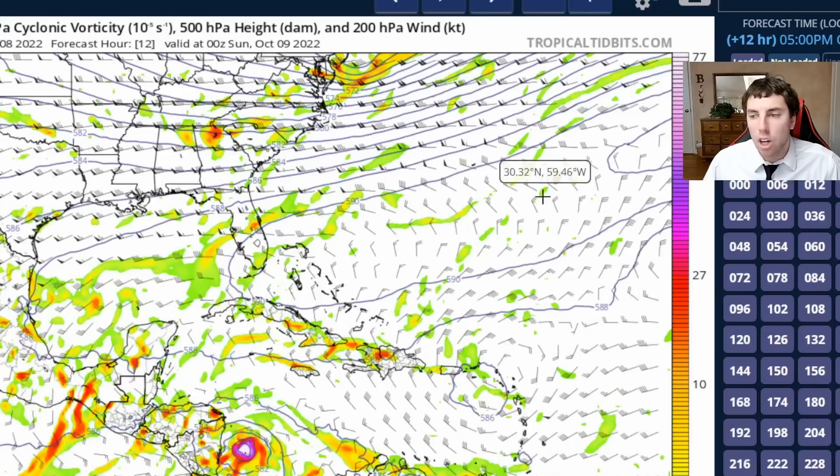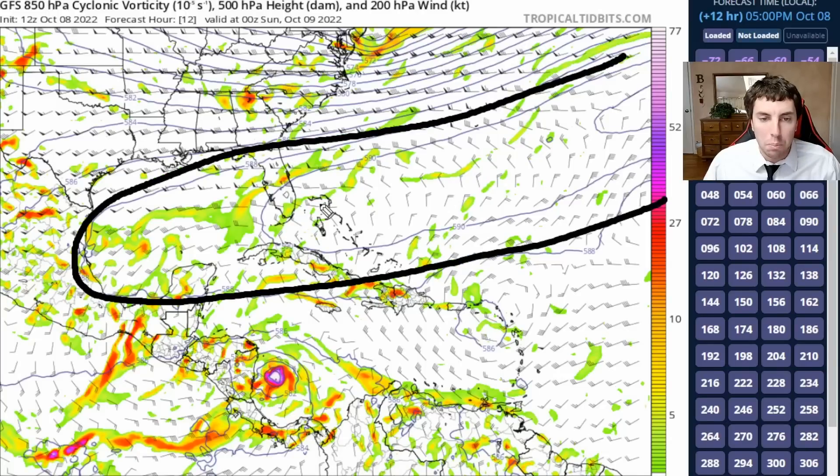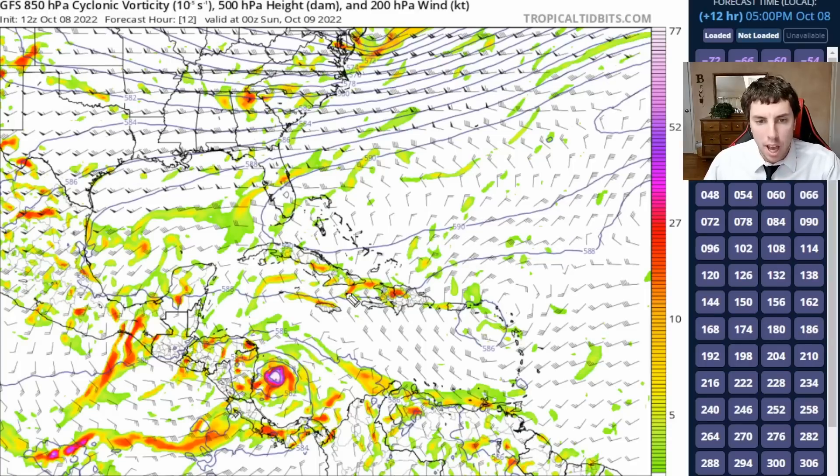Now we're going to transition and take a look at our global computer models because we want to know where this is going to head after it makes landfall in Nicaragua. Our primary steering feature is a deep-layer ridge to the north, which has been well modeled in previous forecasts run by the GFS model. Take note of the topographical geopotential height lines at the 500 millibar level — we have our vorticity here in the rainbow colors showing our little area of spin. We also have our 200 millibar winds, the upper tropospheric winds in these wind barbs, indicating upper-level steering influences helping to push Julia off towards the west.